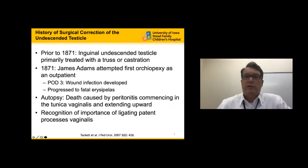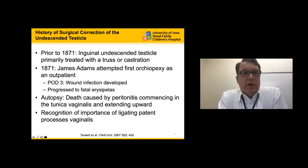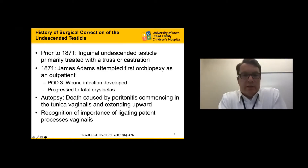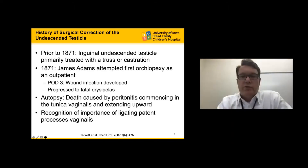In 1871, the first attempted orchidopexy was performed, attempted as an outpatient — a pretty big feat in 1871. Unfortunately, this child developed a wound infection on post-operative day three and eventually died secondary to peritonitis. The autopsy identified that the peritonitis had commenced in the tunica vaginalis and ascended upward, and this was the first time the recognition of ligating the patent processus vaginalis was validated.